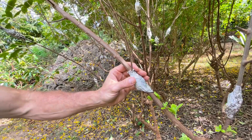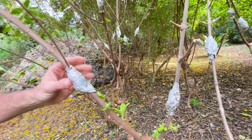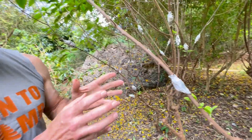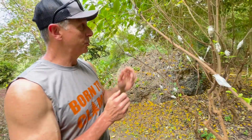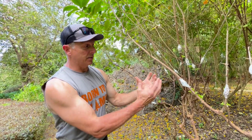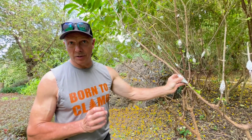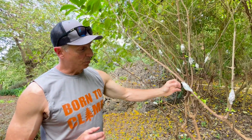They put this aluminum foil around here with probably some soil or sphagnum moss to hold some moisture against the plant. They're trying to encourage some adventitious roots to grow. When the roots grow in this area, because it's dark and moist, there are adventitious buds or emergency buds under the surface which will sprout and grow roots.